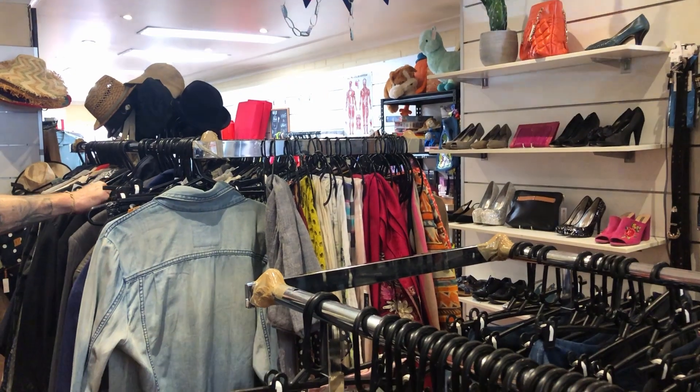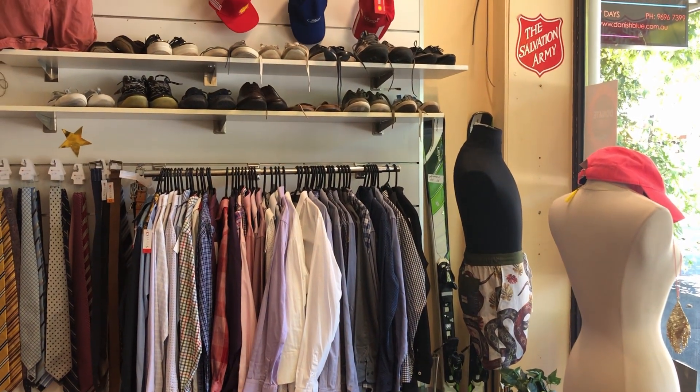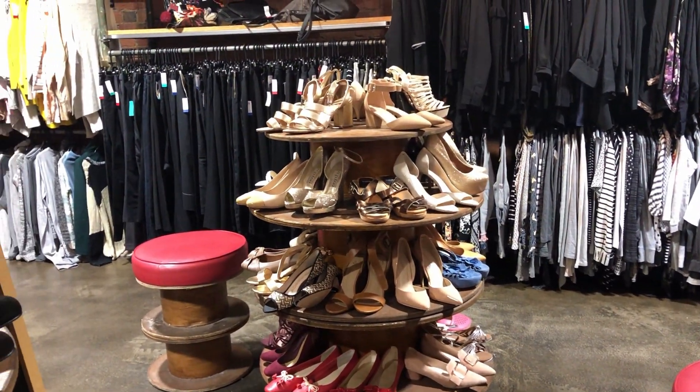Where can you buy work clothing? If you want to get affordable work clothes, your best bet is to go to secondhand stores like op shops, especially at the beginning. They have a lot of work clothing at very cheap prices.